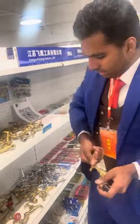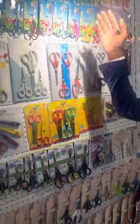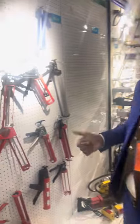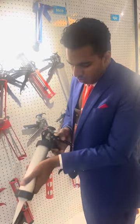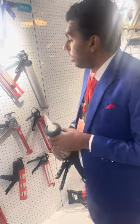Next we have the scissors — as you can see, they have all the different types and designs. These are the small ones and here they have the bigger ones — these are for children. Next we have the glue guns — a very important tool, as you can see. These are the glue guns, you use them like this to apply glue. Okay guys, I will see you in the next section, bye.